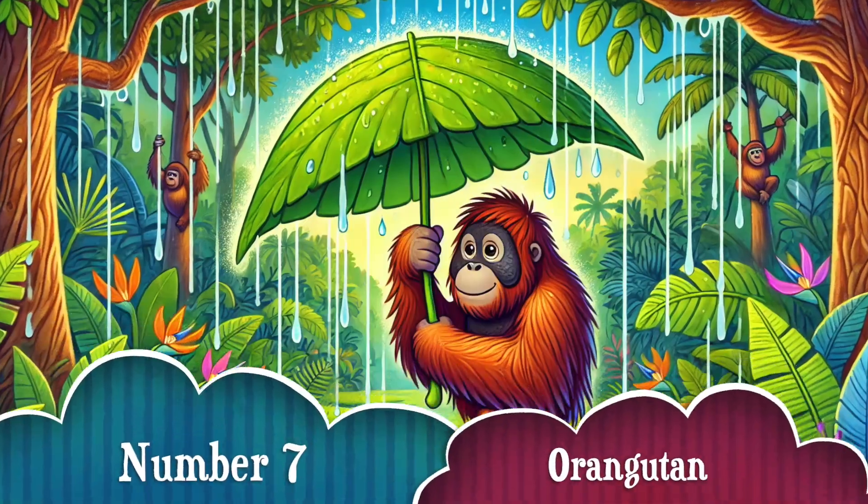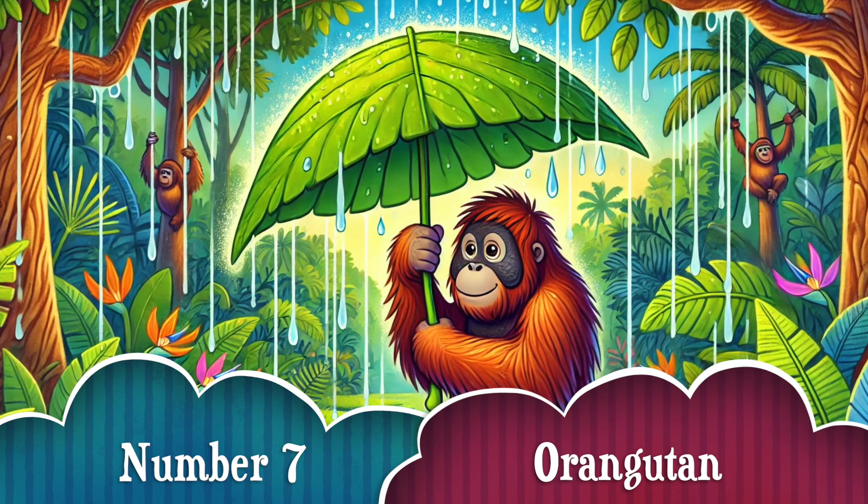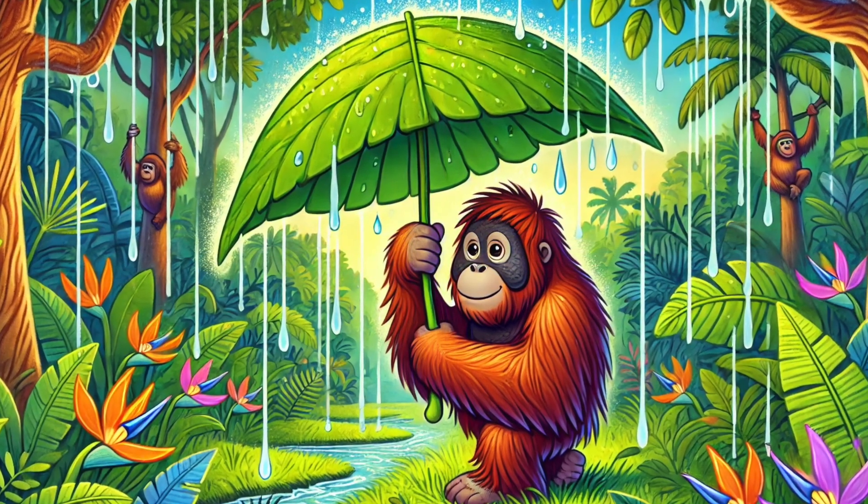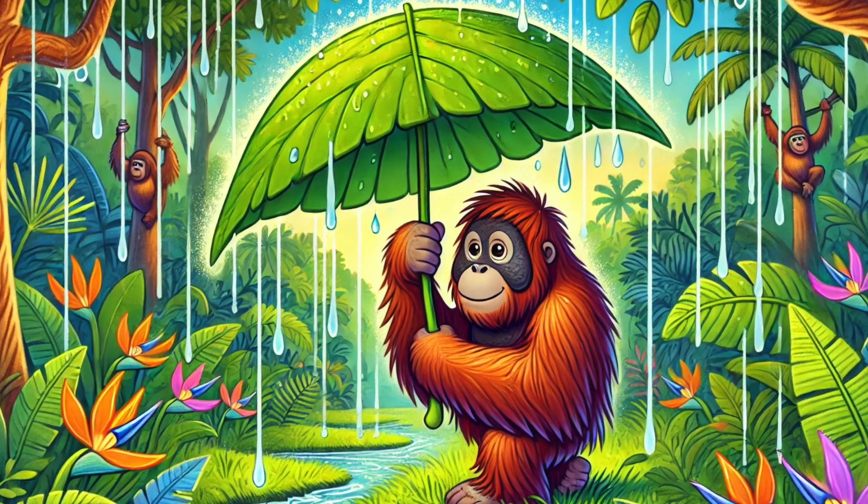Number 7. Orangutans are brilliant builders! They use branches to make cozy nests, and even use leaves as umbrellas when it rains! Now that's some serious jungle survival!